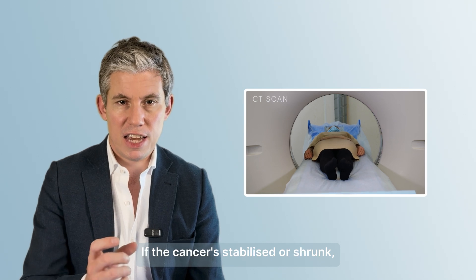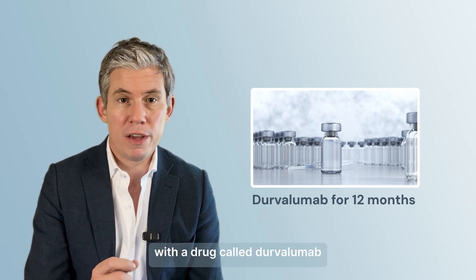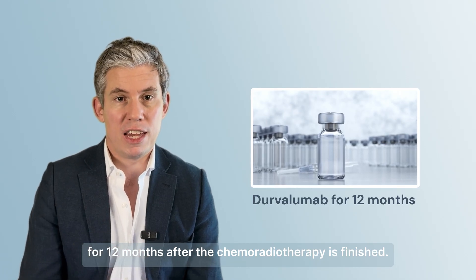If the cancer has stabilized or shrunk, I'll then be starting immunotherapy with a drug called durvalumab for 12 months after the chemoradiotherapy is finished.